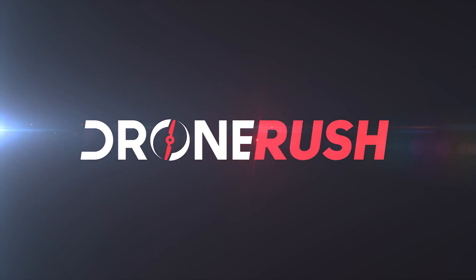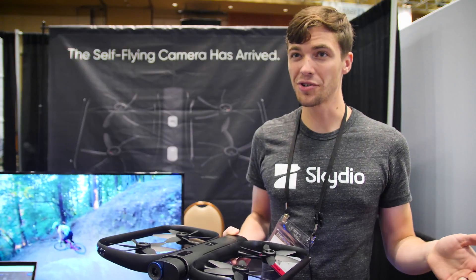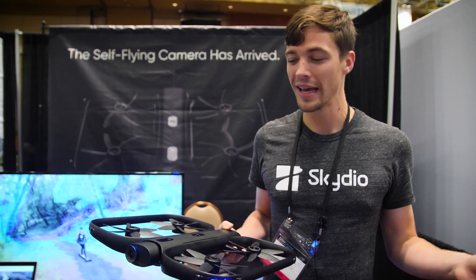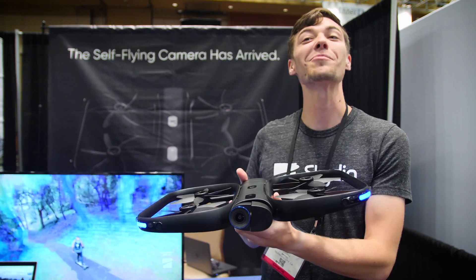We get a new version of the drone and new software available. I'm Kyle, product marketing manager at Skydio. Skydio is a four-and-a-half-year-old company out of Redwood City, California, and we make the Skydio R1, the first fully autonomous self-flying camera.